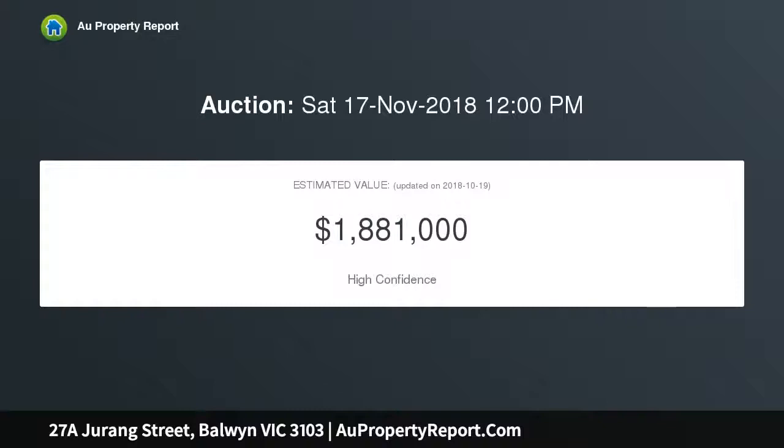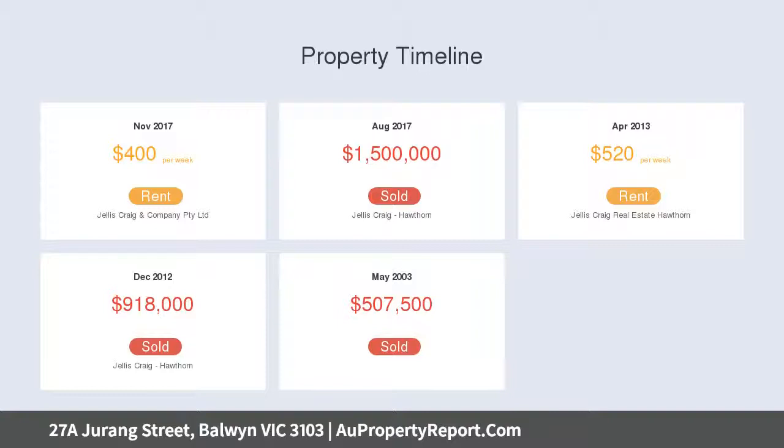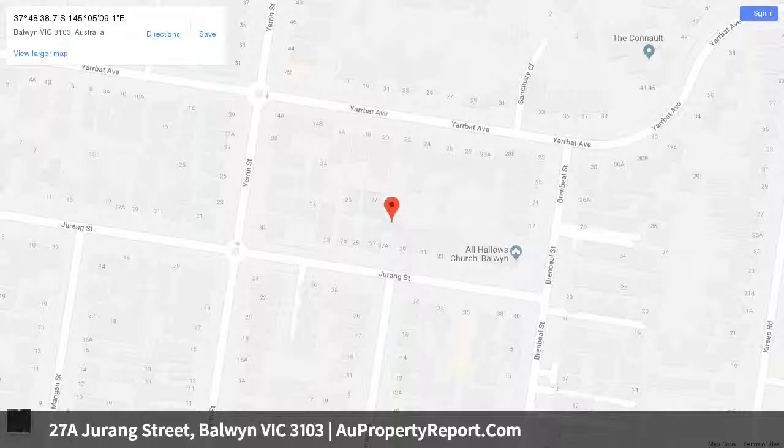Situated on approximately 599 square metres, the floor plan incorporates spacious living areas, 3 bedrooms with built-in robes, terrazzo bathroom and functional kitchen and meals area. Take advantage of the large and private rear yard with a sunny north-facing orientation, and enjoy the home today while dreaming of the future in this blue chip location.